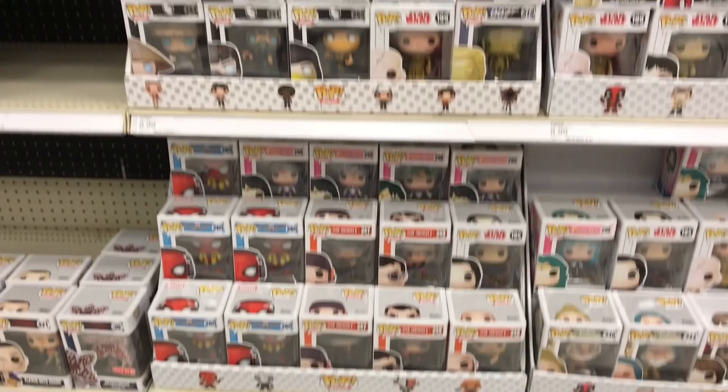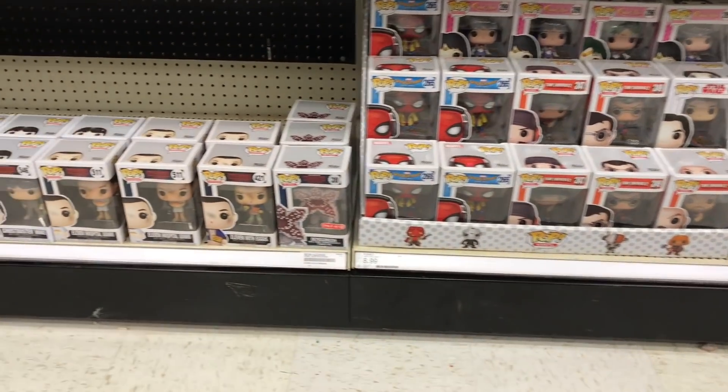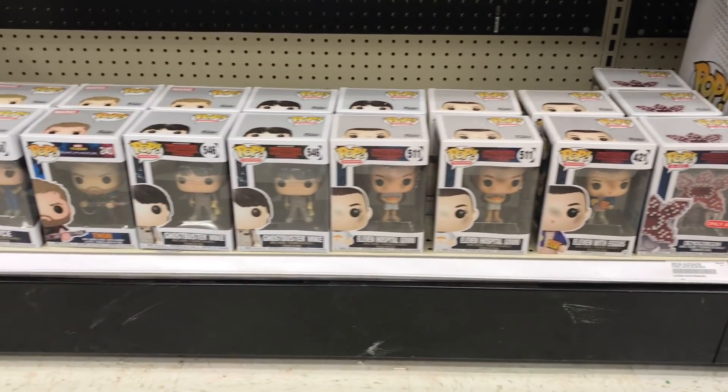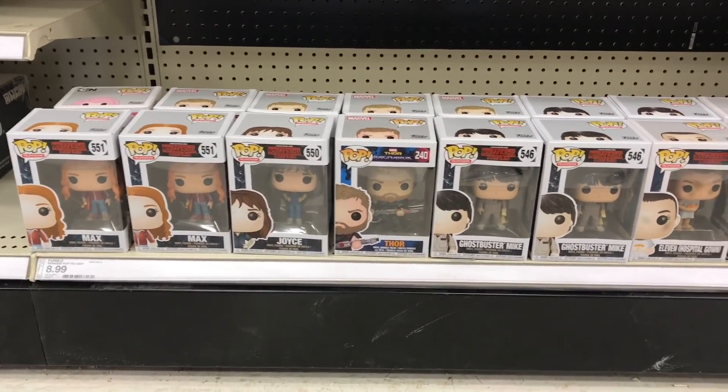Nothing really else — I like that He-Man, I kind of want the original one first though. And then they do have all these Stranger Things pops over here. They have a lot of these Eleven in hospital gowns, so I'm assuming there was a chase, but I kind of missed it. Not really seeing too much. Let's head back out to the car and head to the mall.